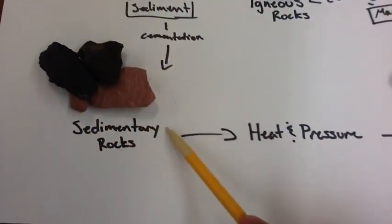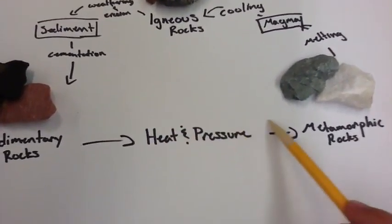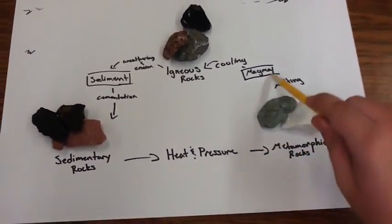These sedimentary rocks have heat and pressure. It pushes them together and makes big, more thick rocks. And we start all over again.